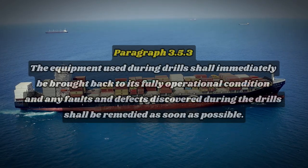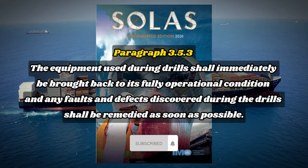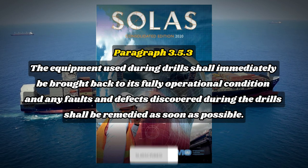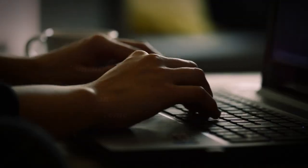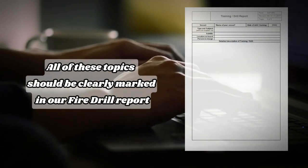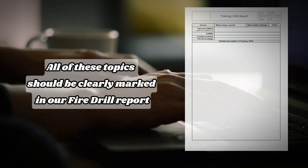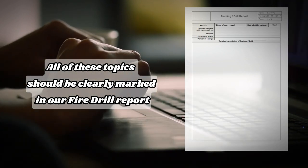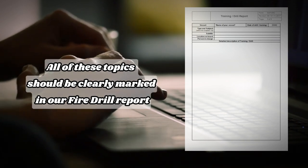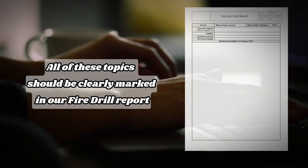Also included: checking the necessary arrangements for subsequent abandoning of the ship. Paragraph 3.5.3: equipment used during drills shall immediately be brought back to its fully operational condition, and any faults and defects discovered shall be remedied as soon as possible. All of these topics should be clearly marked in our fire drill report, which is one of the most checked documents during port state control inspections for the third mate.